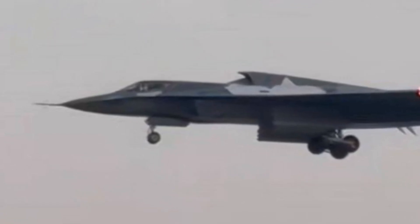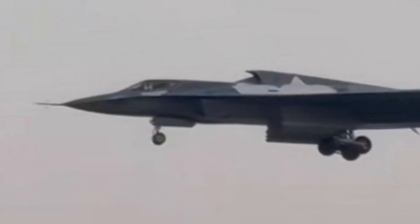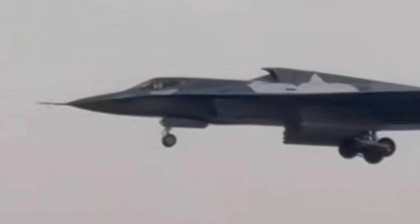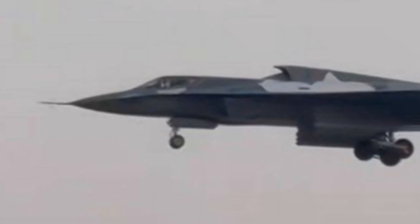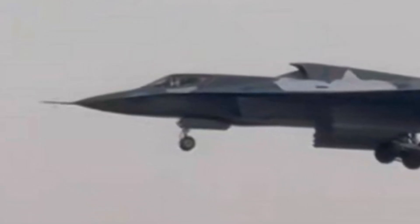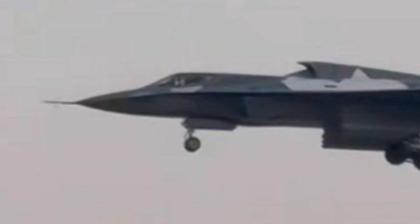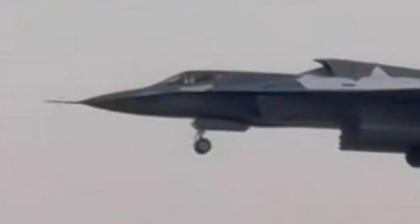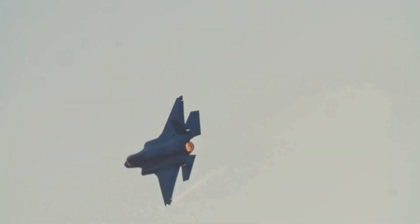The US was shocked and worried by the test launch of China's J-36 sixth-generation fighter jet for several reasons. The J-36's advanced stealth capabilities, speed, and endurance make it a game-changer in the skies. Its unique tailless, delta-wing design and broad-spectrum stealth capabilities allow it to evade detection across various radar frequencies, much like the US's own B-21 Raider.